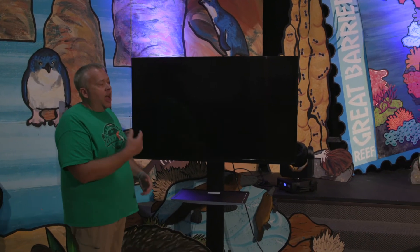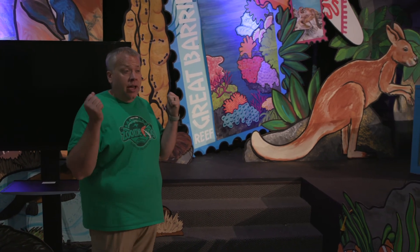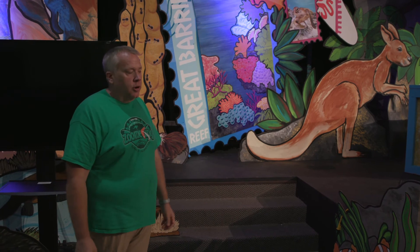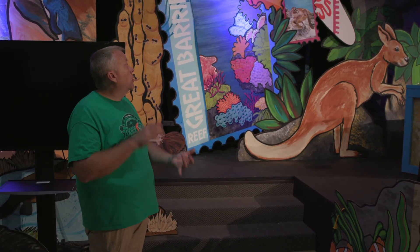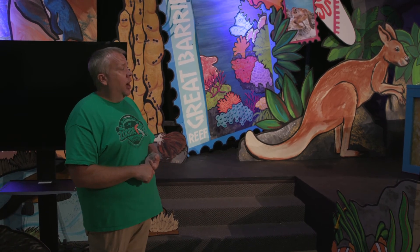We have some seals and other animals as well. We have a TV as part of our set this year because this is how we're doing a scoreboard for our game show. During our game show, we're tabulating the kids' points on this when they're playing the Zoomerang game. You may or may not want to do that — you could use a whiteboard or anything like that if a scoreboard is something you want to do.